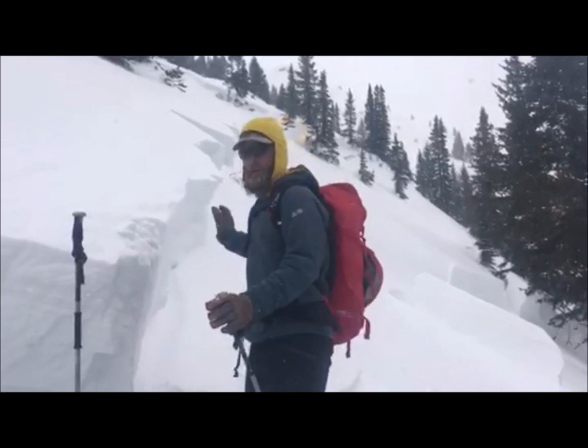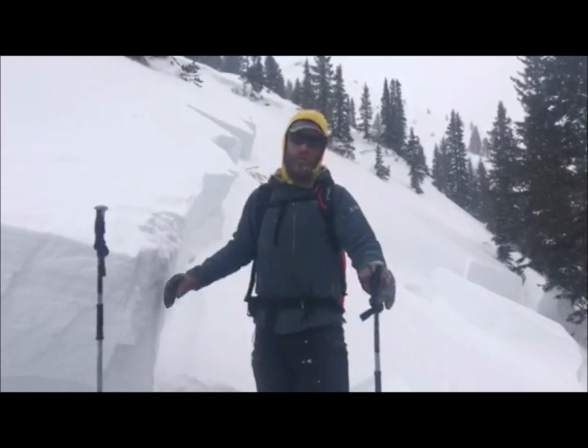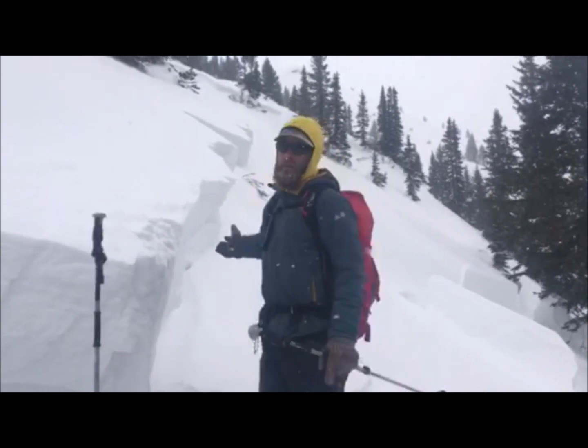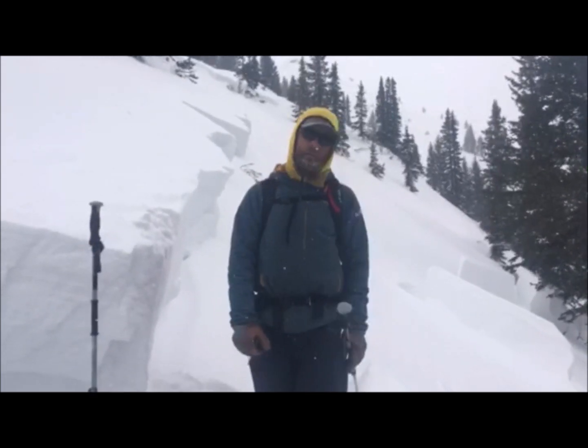Between test results, natural activity, more wind loading stressing weak snow below a stiff slab, stepping out into steeper terrain increases the odds of being involved in a rather large avalanche like this, which, if you were, would be hard to survive.